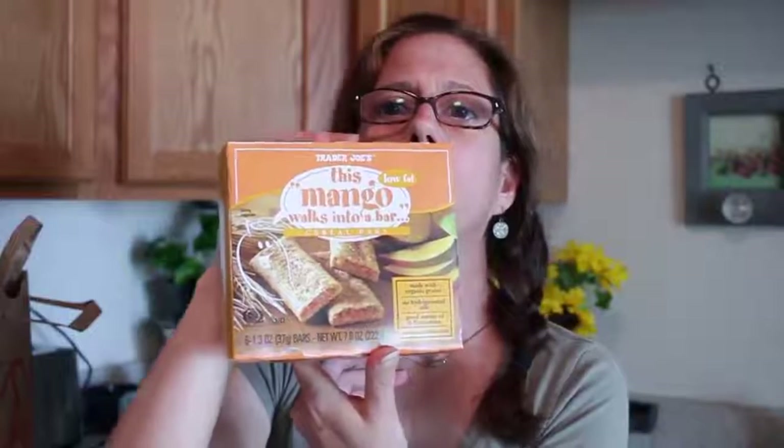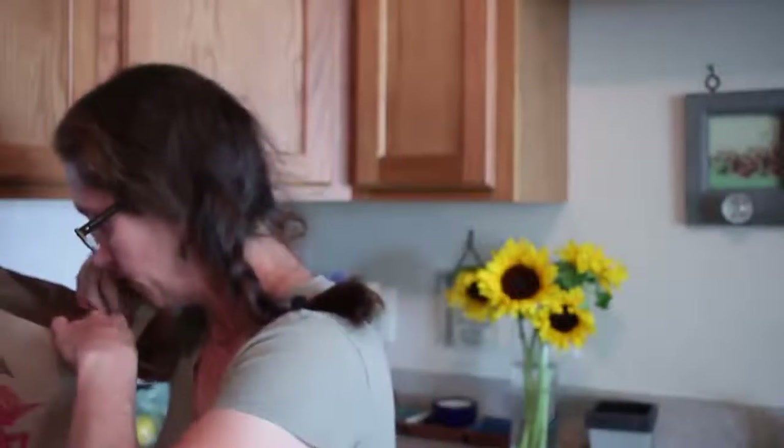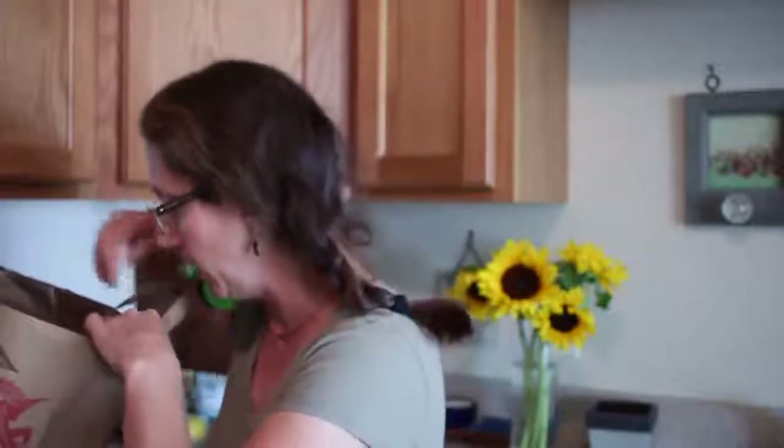The mango ones are like cookie bars or grain bars with mango in them — I'm excited to try these, I've never had the mango variety. I did also get the fig ones, which should be in another bag. I'm just pulling things out randomly, there's no rhyme or reason to it.